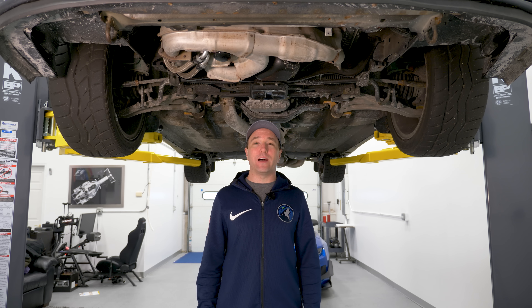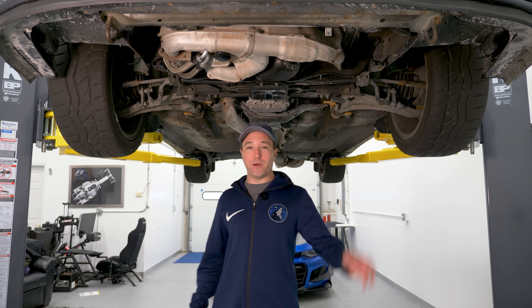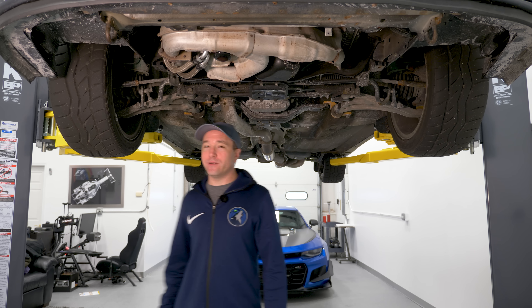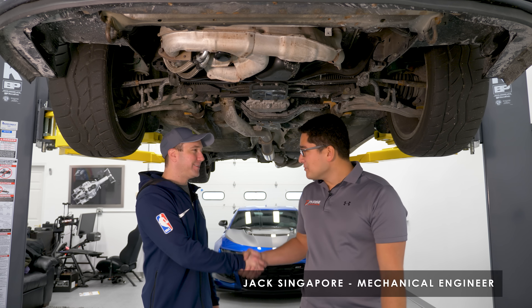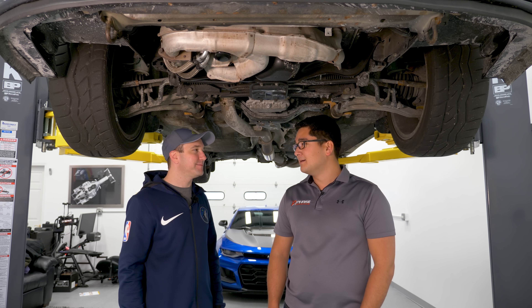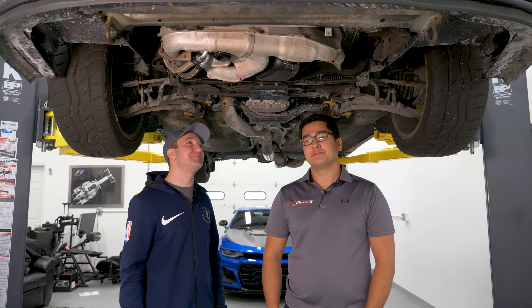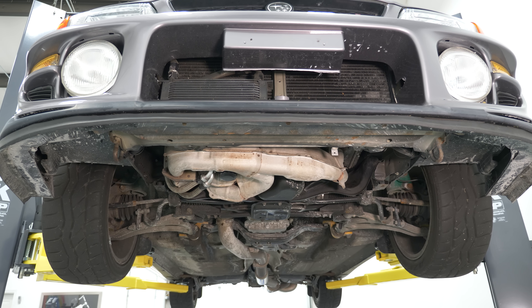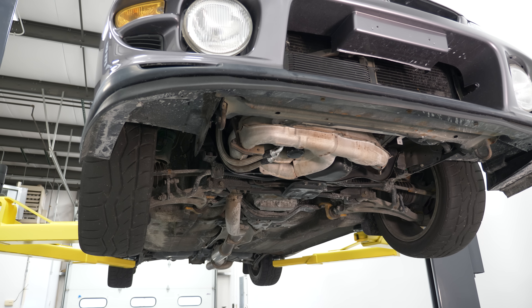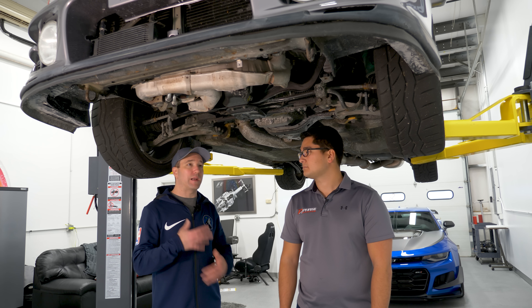Now that we have the Subaru on the BendPak lift, I'd like to formally introduce Jack Singapore — he's an associate of mine who's been in videos but never formally introduced. He's come all the way from Ames and brought Faze Garage's very own shop car — it's a GC8 R STI. Now let's get into the nuts and bolts of all this. After looking over this car front to back, I just have to ask — why would the owner go through all of this, and how did he start this project?